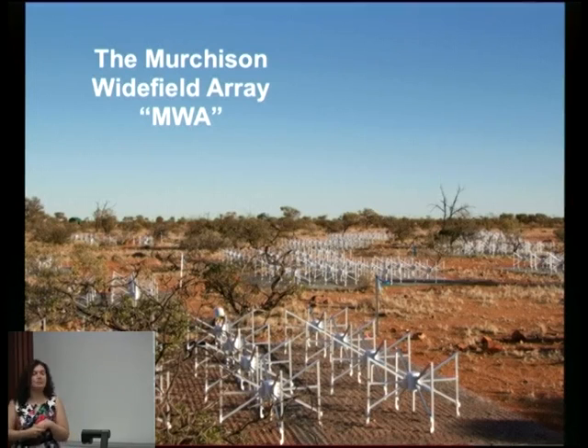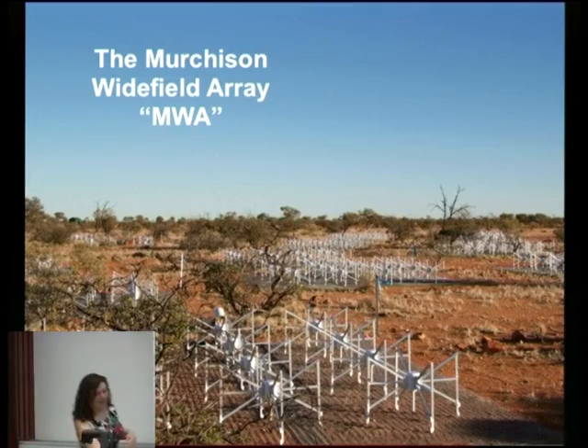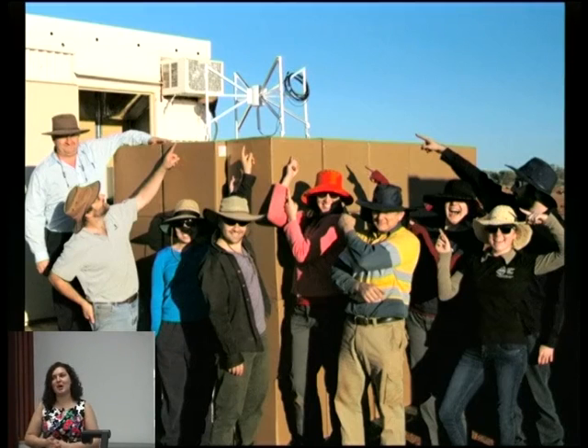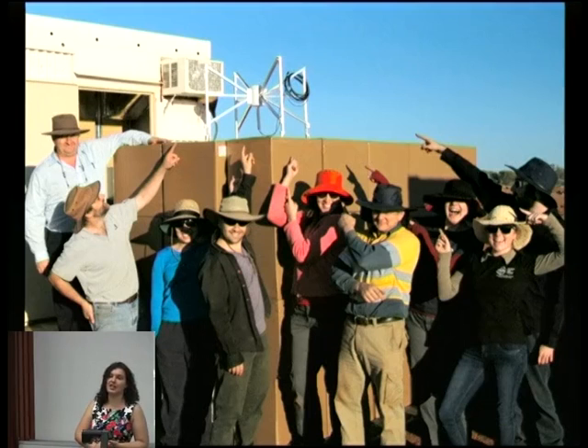Each tile is treated as an antenna within the system, with all tiles collecting signals from the sky simultaneously. The entire telescope is computer-controlled with no moving parts — if we want to point to a different section of the sky, it's all done by software. Here's a photo of the very first dipole constructed for the MWA, showing the undergraduate students at Curtin University who built the dipoles as part of a summer program, with some going on to do honours projects using data from the telescope.